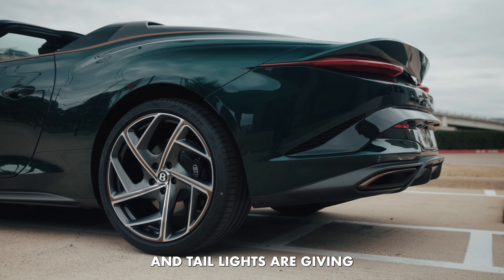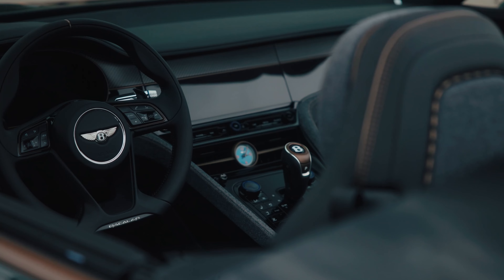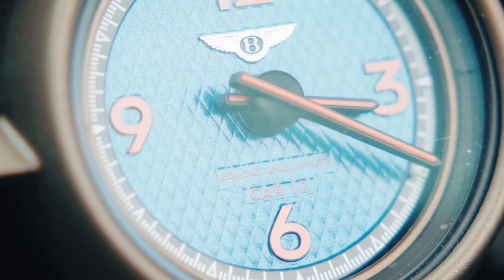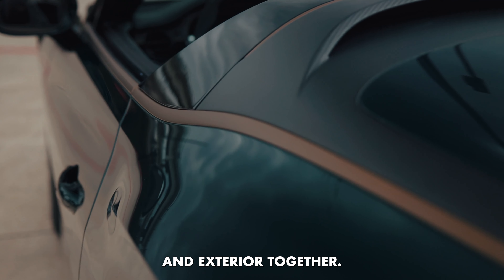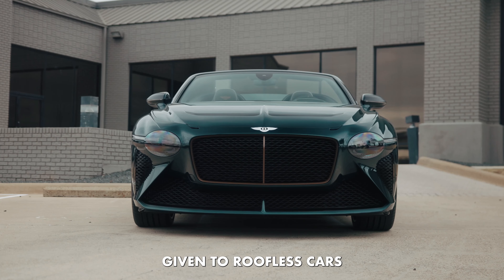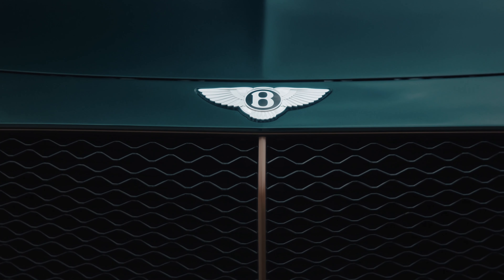The Bentley B and tail lights are given the illusion of floating. The wrap-around cockpit design blends the interior and exterior together. With no roof at all, it's a genuine Barchetta, a name given to roofless cars in the early 20th century, based on the Italian phrase for 'Little Boat.'